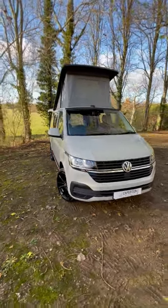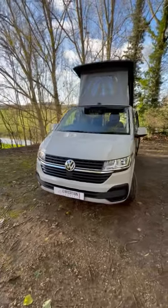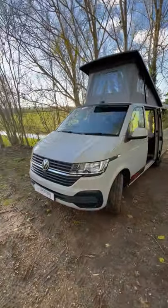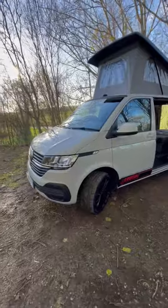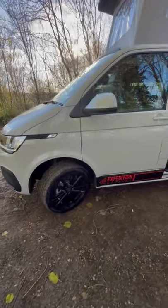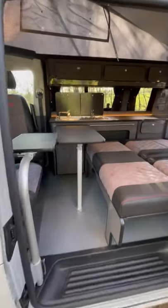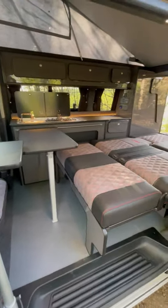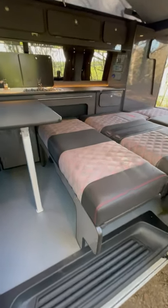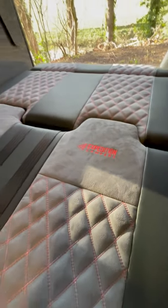2021 71-registered short wheelbase T6.1 Startline with Business Pack, finished in Ascot Gray with delivery mileage. Fitted with 18-inch black gloss Wolf Race wheels, red graphics, and our gray gloss Saint Tropez four-berth conversion with upgraded upholstery — diamond stitch with our logos.